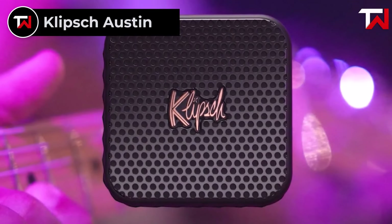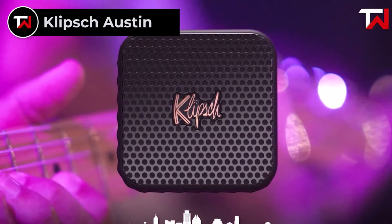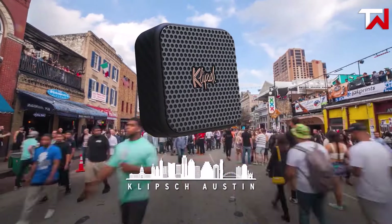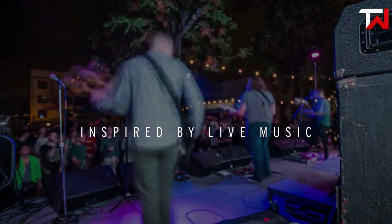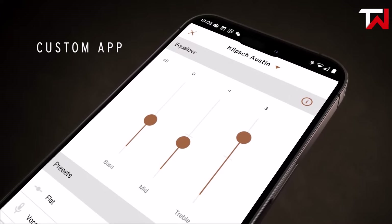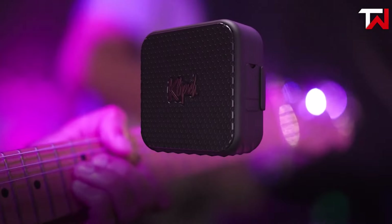Klipsch Austin. The Klipsch Austin, priced at $79, is a compact yet powerful Bluetooth speaker that delivers impressive audio performance. Powered by a 2-inch full-range driver and dual passive radiators, it produces deep, resonating bass despite its small size. Whether you're enjoying a solo session or hosting a mini-party, the Klipsch Austin provides rich sound that defies its compact design. One of its standout features is the Klipsch Connect app, which allows you to easily adjust EQ settings for optimal bass, mid-range, and treble.